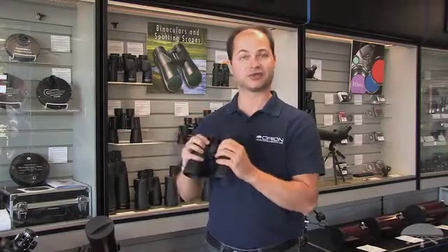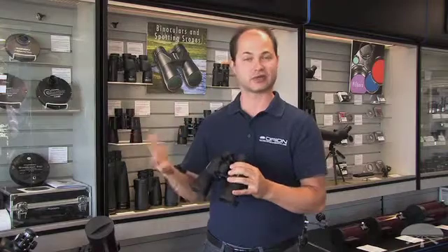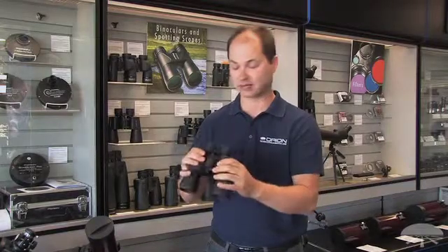And 10x50 is also good for astronomy. You don't need a tripod for this. In the sky you can see all sorts of things, including larger, brighter star clusters, some nebula, even the Andromeda galaxy with a pair of binoculars like this.